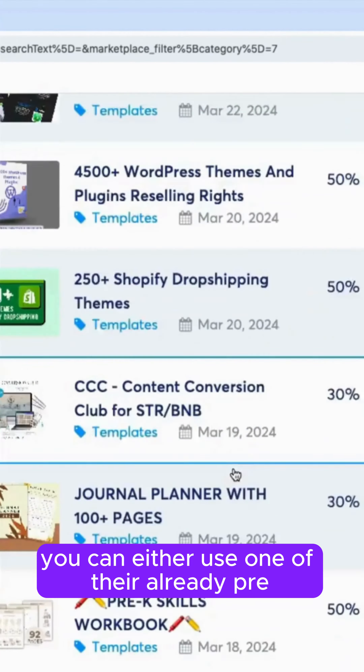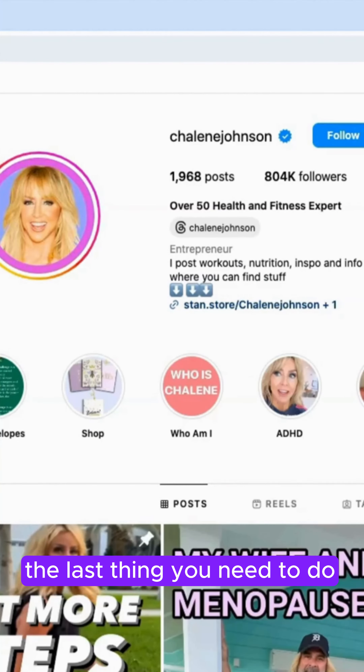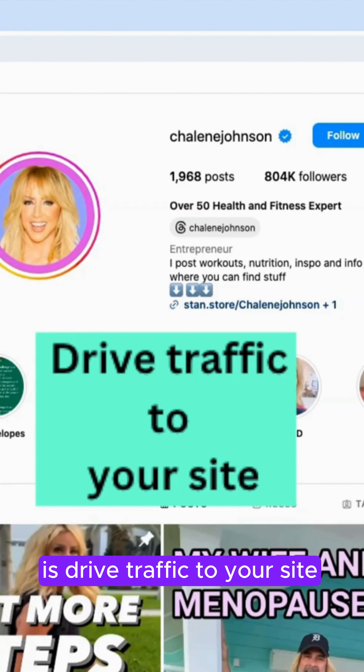Enter your email and click Get My Free Account. After creating an account, you can either use one of their already pre-made templates or start from scratch. After creating your funnel, the last thing you need to do is drive traffic to your site.